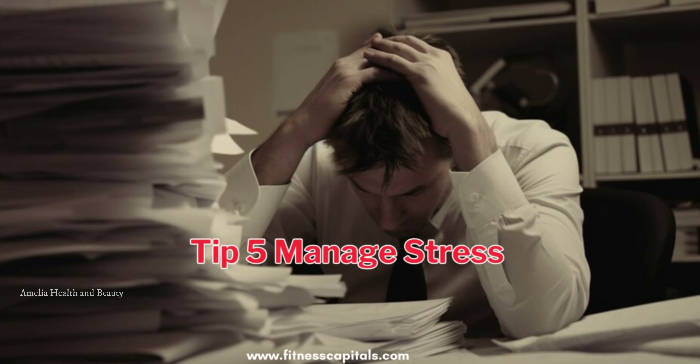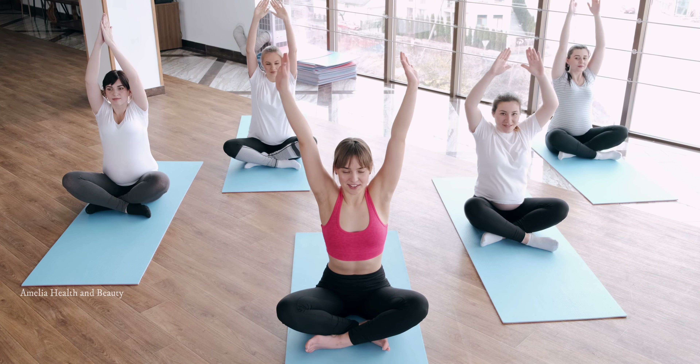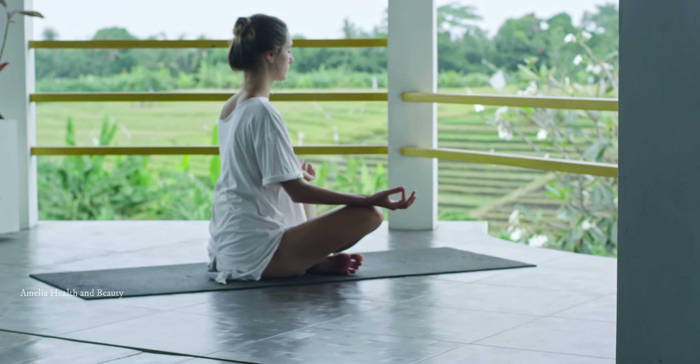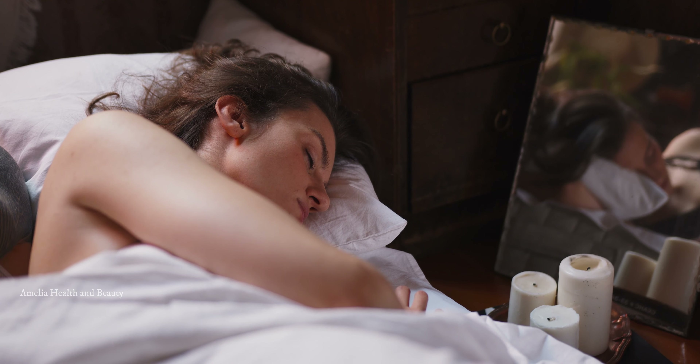Tip number 5 is to manage stress effectively. Chronic stress can contribute to high blood pressure, so it's crucial to find healthy ways to cope with daily stressors. Engage in activities like yoga, meditation, or hobbies that help you relax and unwind. Additionally, make sure to prioritize self-care and get enough restful sleep.